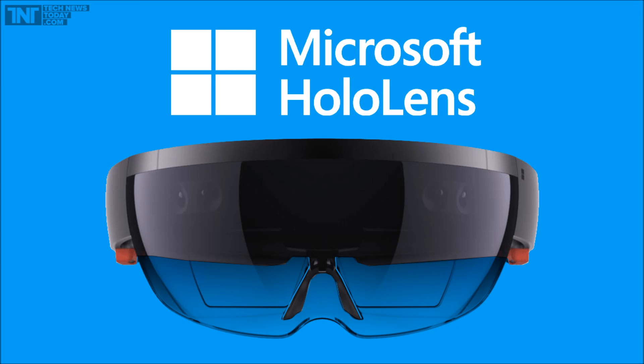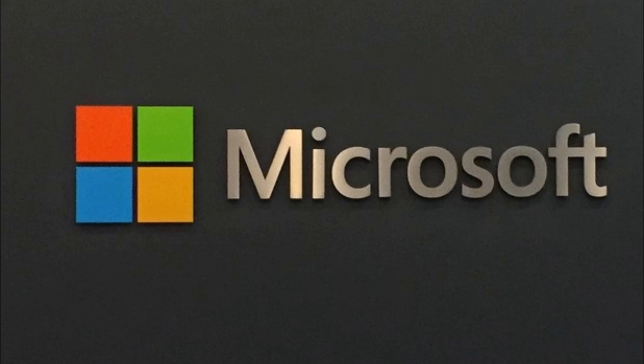HoloLens — the future is here. Microsoft has unveiled a new gadget to its existing collection, known as HoloLens.